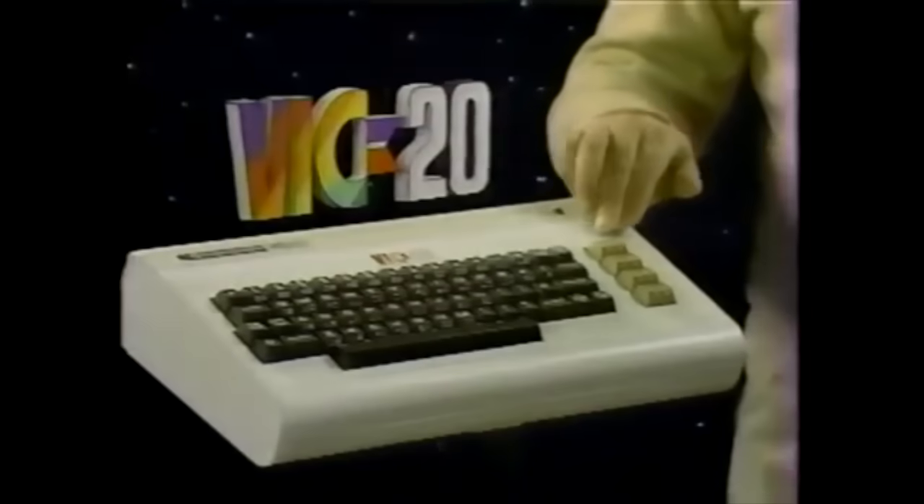Back in 1981, at the age of 6, I got my first computer, a Commodore VIC-20. Unlike games, it had a real computer keyboard. And for storage devices, I had, well, nothing.